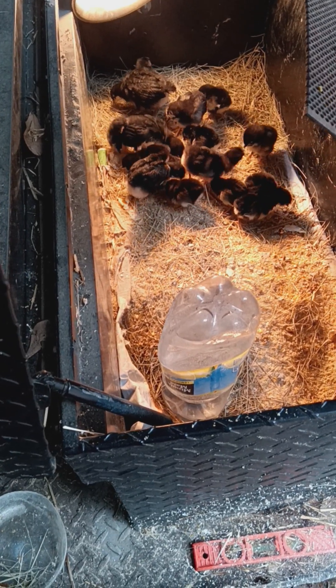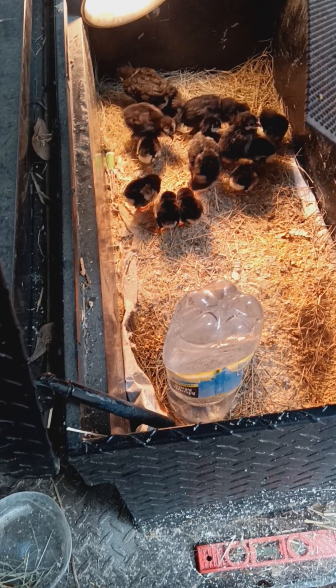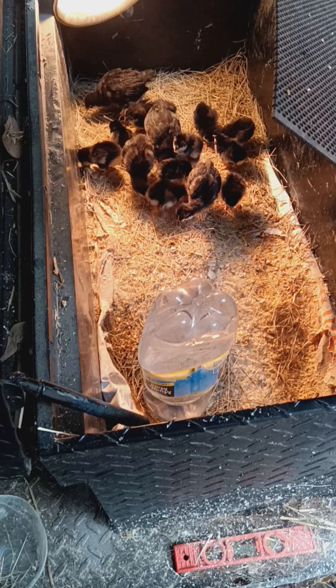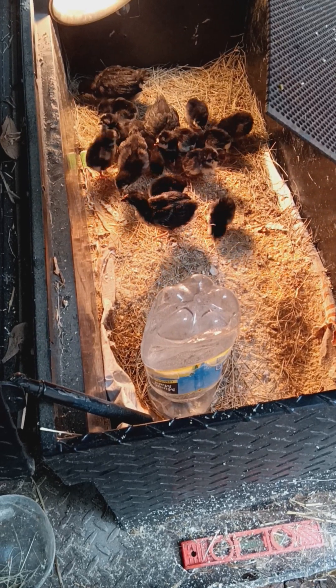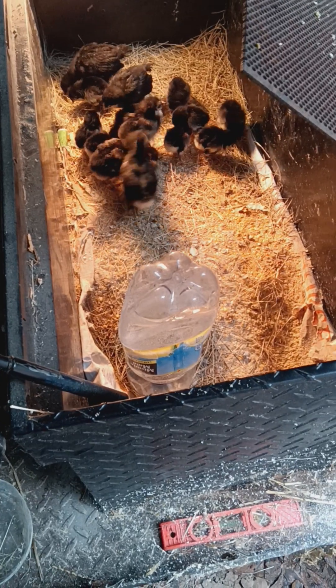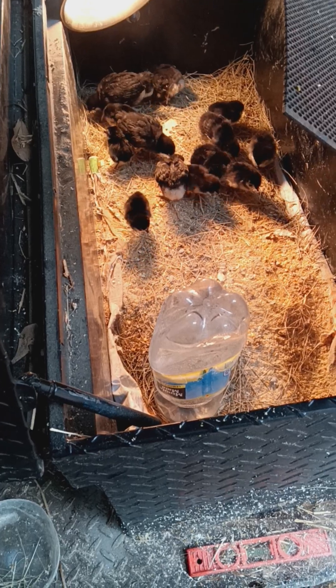They had started growing feathers on their wings but weren't fully feathered out yet — so they're growing fast. I'm kind of concerned about keeping them in here with these smaller chicks. If anybody has advice on that, please feel free to let me know.